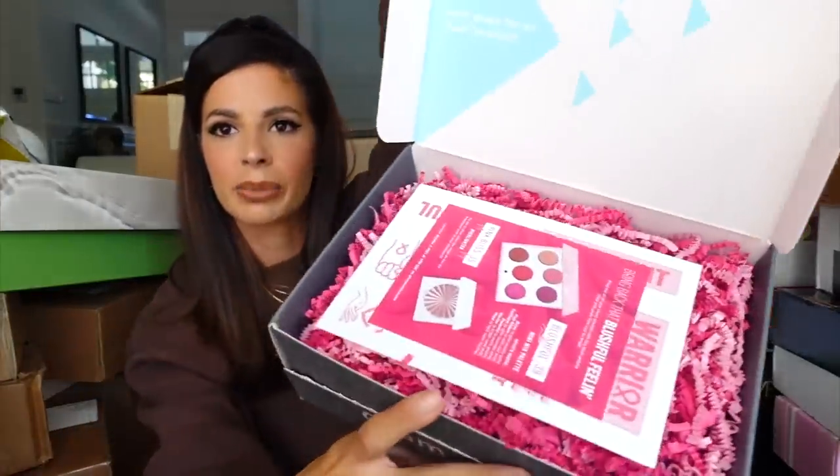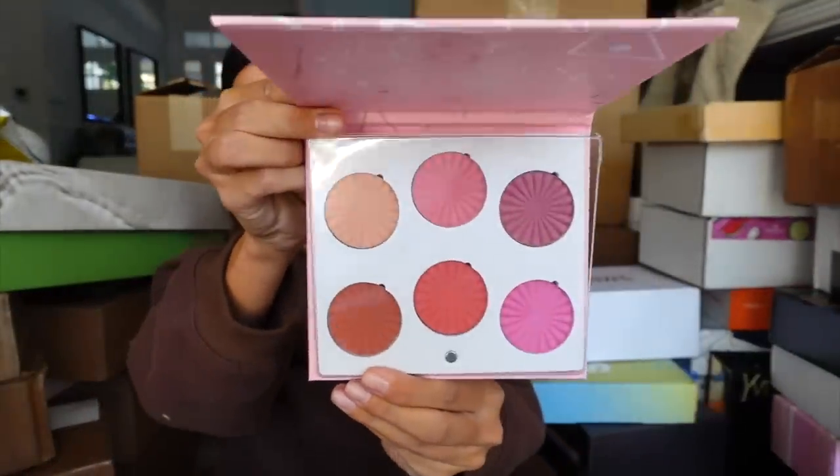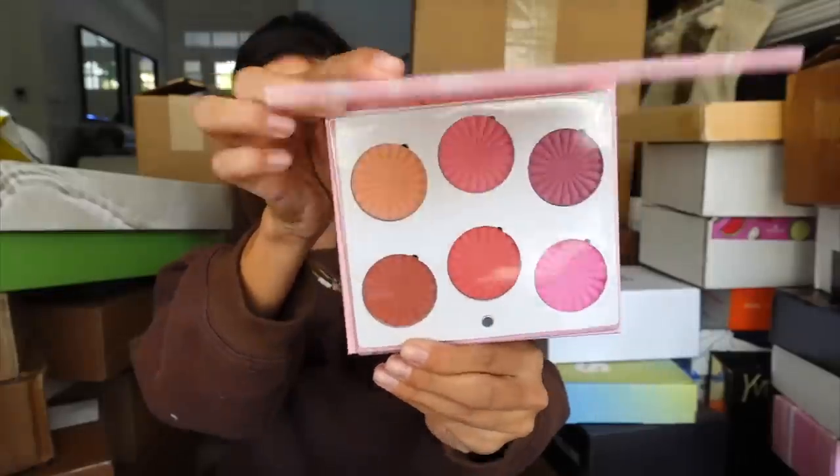Looks like we got some stuff from Ofra. We have a new blush palette from Ofra. Thank you guys for sending — it looks super pretty.